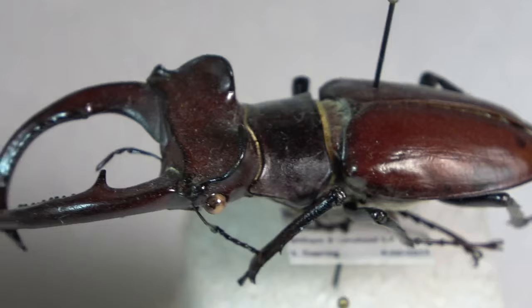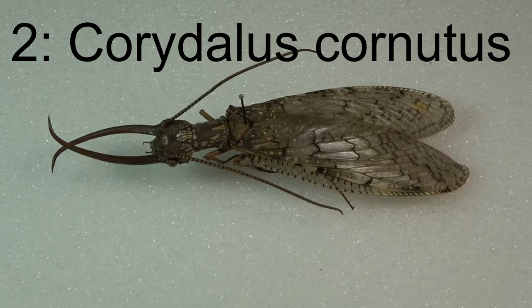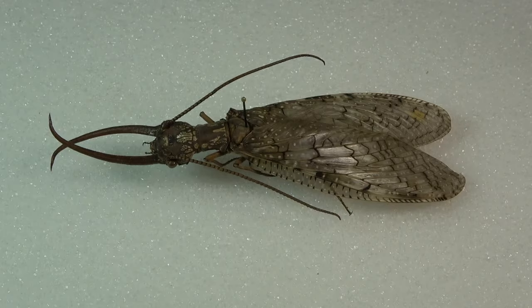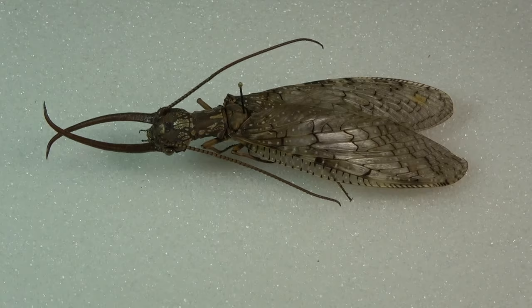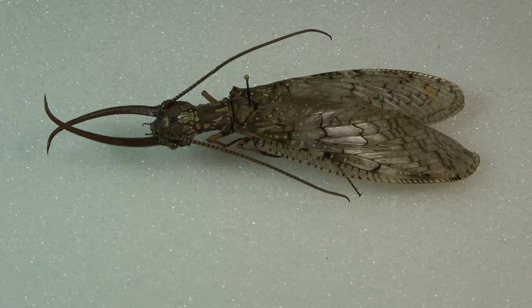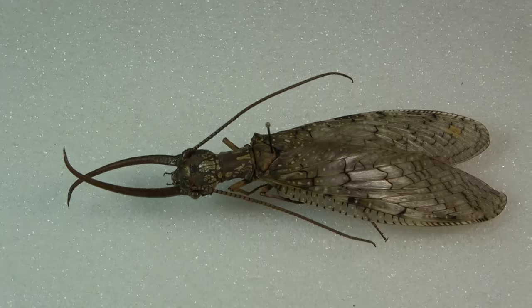Definitely a deserving spot in the top five. Coming in at number two on the list, we have dobsonflies — probably one of the most menacing-looking insects you'll come across, especially when you find the males. This is the eastern dobsonfly, Corydalus cornutus. This is the only widespread species in the US. There are three or four species found here, with about 35 described globally.